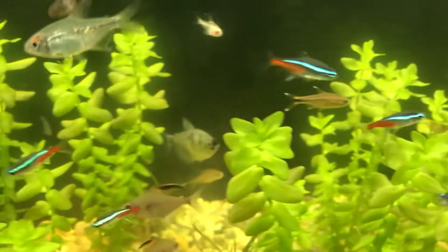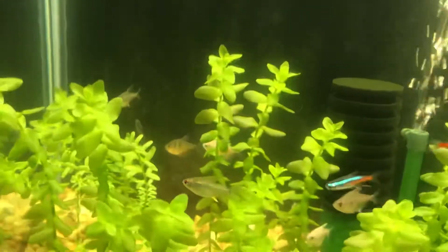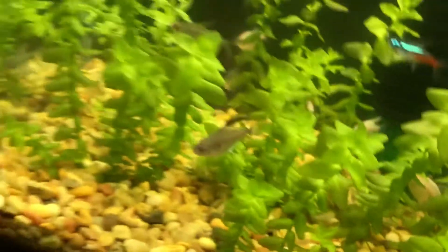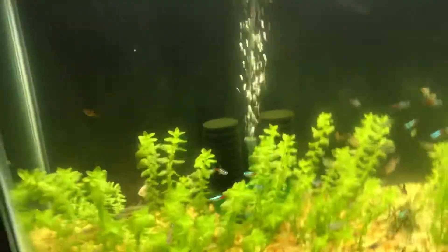A couple phantom tetras, some albino pristella tetras, some regular pristella tetras, some black skirts and some white skirts, some glow light tetras, some bleeding heart tetras. That's that tank. I got some dojo loaches in here, some guppies, and two betas in here too — kind of like the mixed bag of fun. Got a pothos plant and some moneywort.